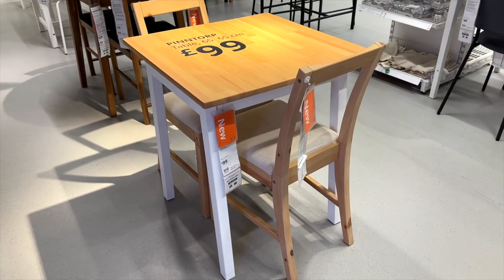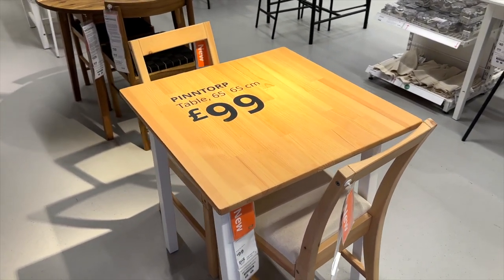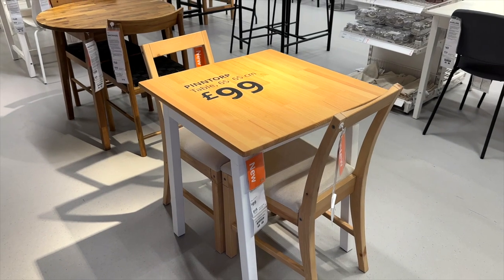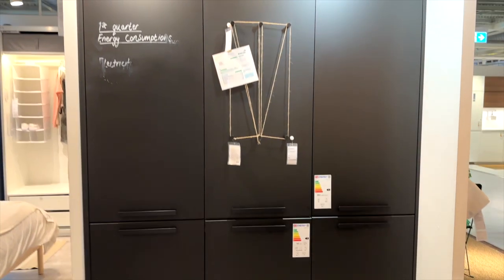Keeping within the cottage-style theme I saw a lot of around IKEA, they have a new dining set which looks really good for a small dining area or integrated within a kitchen.